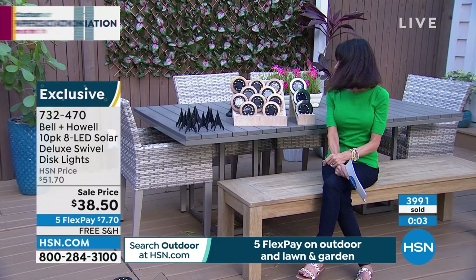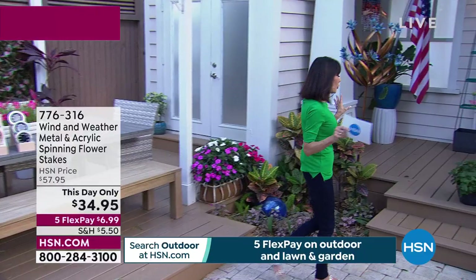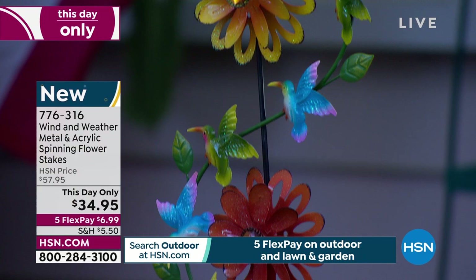We are so excited about this — we only have a few hundred to go around. Wind and Weather has absolutely done it again. You have two different choices: the pink and the blue, or the orange and the yellow. It stands 38 inches in overall height.